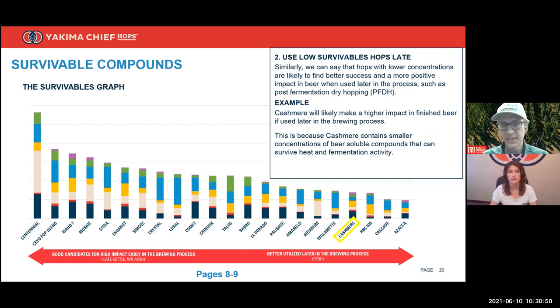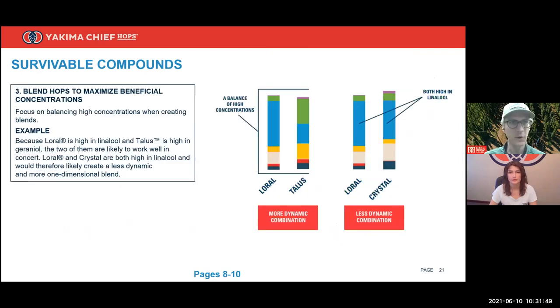The second scenario: use low-survivable hops late in the brewing process. Cashmere, which is relatively low in survivables, will likely make a higher impact in finished beer if used later in the brewing process. Cashmere simply does not have as many things that are going to survive heat and fermentation as Idaho 7 or the CryoPop blend does. We don't want brewers to waste good money on Cashmere hops and not deploy them where they'll make their highest impact. Cashmere is likely to find its highest success in a post-fermentation dry hop.